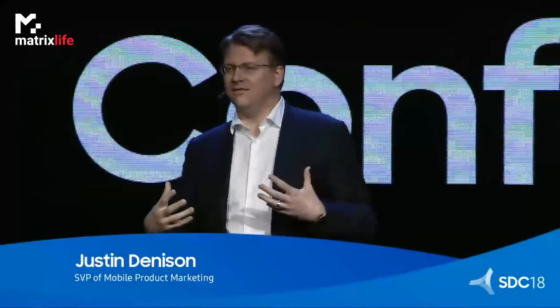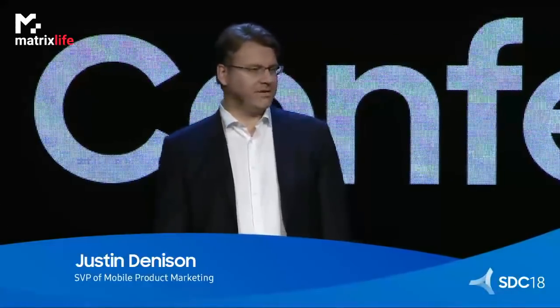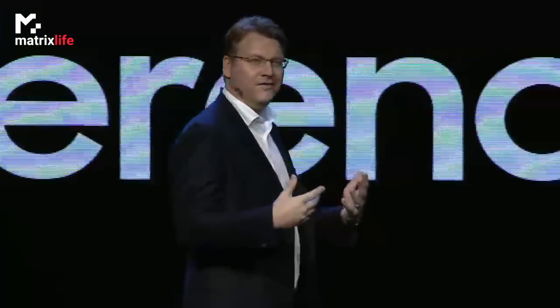It makes me proud when I think of all the industry-leading displays we've brought to market. Each one was an important improvement on what's come before, and has helped people all around the world experience something entirely new. Well, today, we're taking our innovation in mobile to the next level, and I'm honored to share with you our vision for a new generation of smartphones. Ladies and gentlemen, I give you the future of mobile display technology,